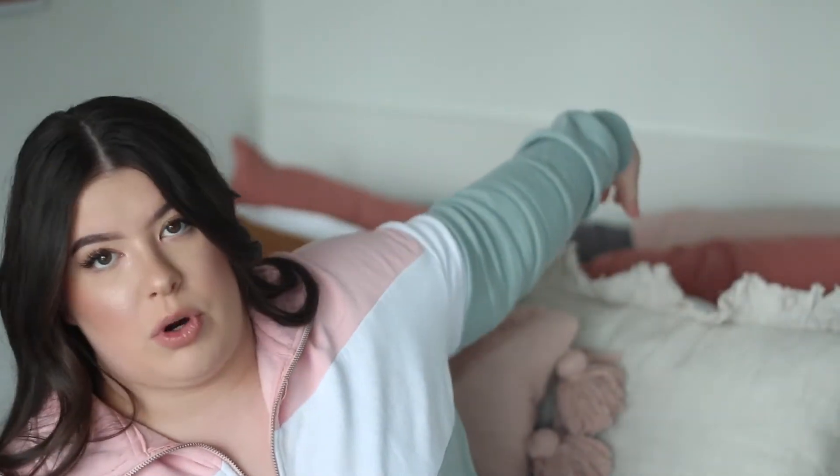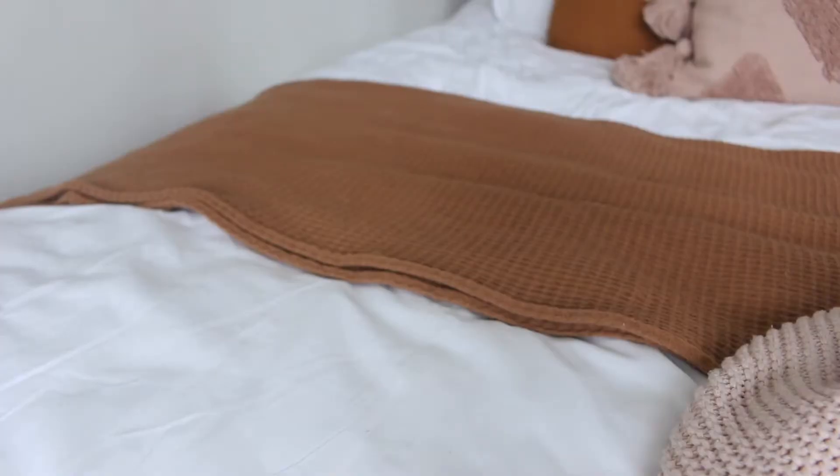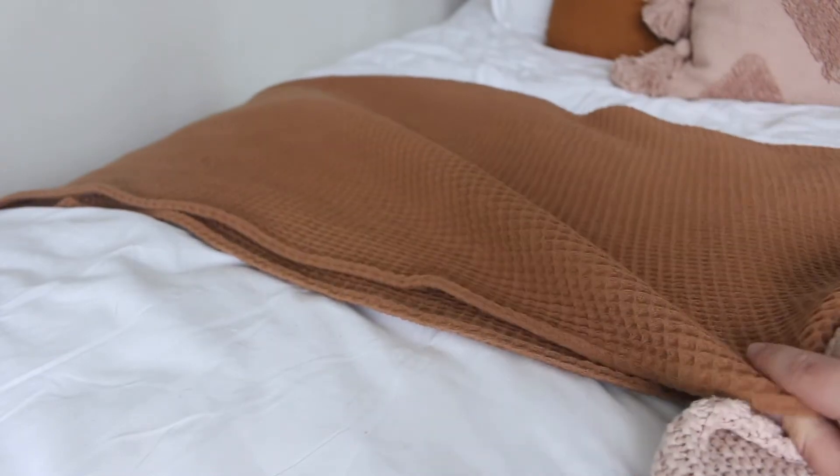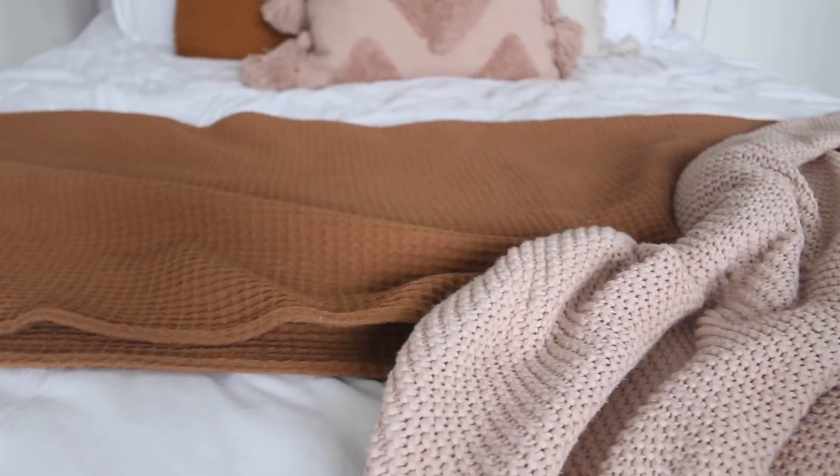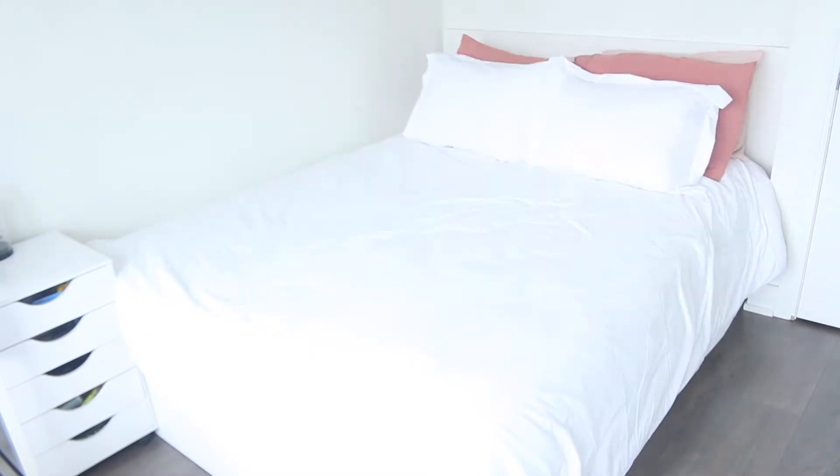Moving on to throw blankets — I love a throw blanket, they make me so happy and make a room look so cozy. We found a gorgeous orange waffle knit throw that paired so beautifully with the orange pillow and added the perfect amount of texture to our bed. We also paired it with our pink IKEA knitted throw blanket that we already had. The marriage of all these colors and textures on top of the fluffy white duvet base with the coral sleeping pillows — I just cannot get enough of it.